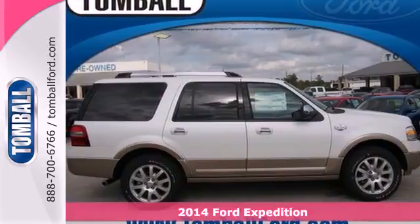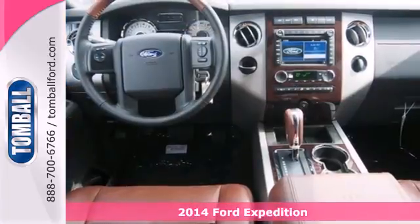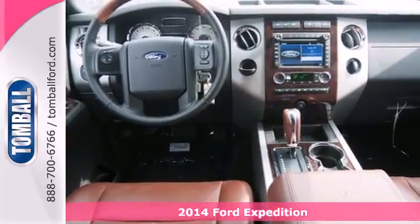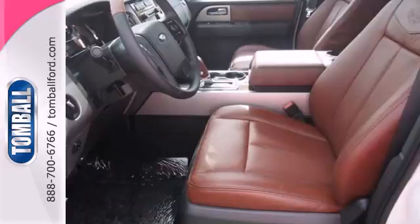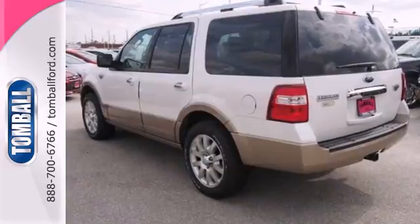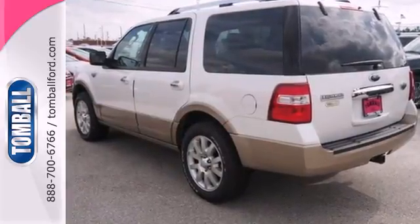Here's a 2014 Ford Expedition, providing you with a bounty of big-time capability. It's quite simply the do-it-all SUV. Its 5.4-liter V8 engine delivers 310 horsepower, getting you wherever you need to go.